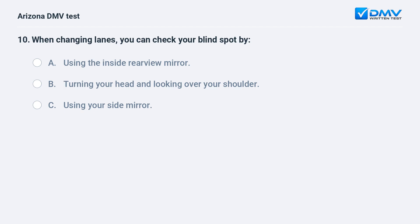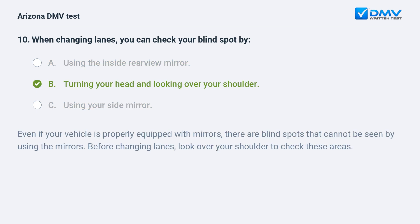When changing lanes, you can check your blind spot by: A. Using the inside rearview mirror. B. Turning your head and looking over your shoulder. C. Using your side mirror. The correct answer is B: Turning your head and looking over your shoulder. Even if your vehicle is properly equipped with mirrors, there are blind spots that cannot be seen by using the mirrors. Before changing lanes, look over your shoulder to check these areas.